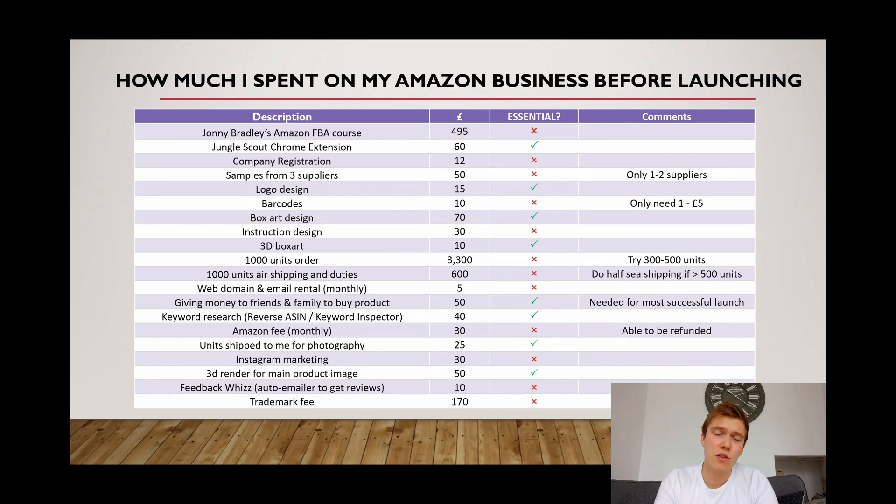The final cost, the trademark fee, is something that's definitely not essential, but I decided to do it to protect myself — a lot of my competitors are Chinese and I didn't want to run the risk of them stealing my brand or pictures. The second reason was to get on Amazon's brand registry program, which allows you to upload more photos and write more about your product to increase conversion rate. It's quite pricey at £170, so I've marked it as non-essential.